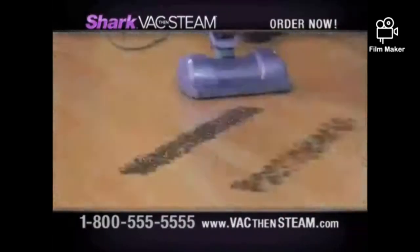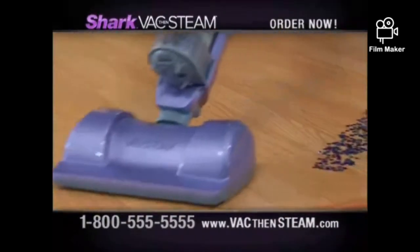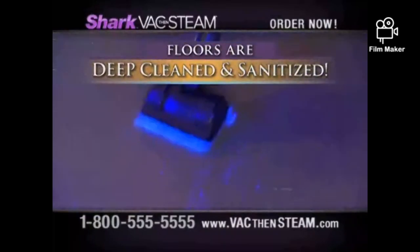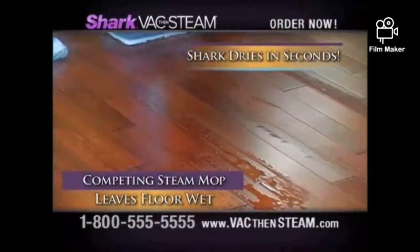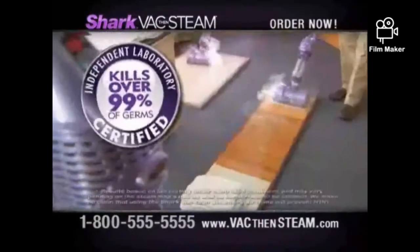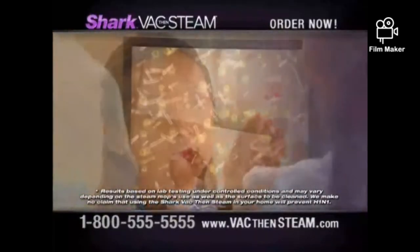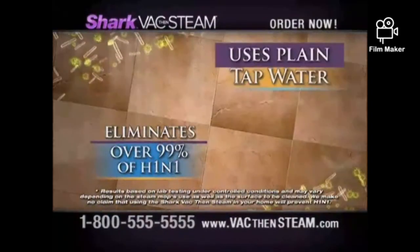It combines both Shark's Most Powerful Hard Floor Vacuum, especially designed to remove virtually every speck of loose dirt, and Shark's Most Powerful Steam Mop for deep cleaning stuck-on dirt and sanitizing hard floors — killing over 99% of disease-causing germs and drying in seconds. An independent laboratory has confirmed that the Shark Vac Then Steam kills over 99% of disease-causing germs like staph, salmonella, E. coli, and MRSA.